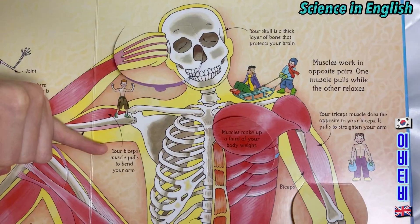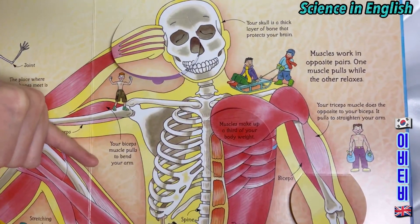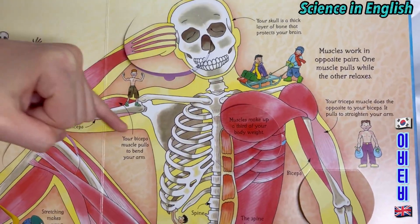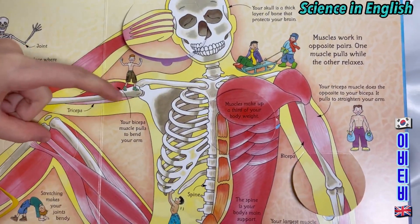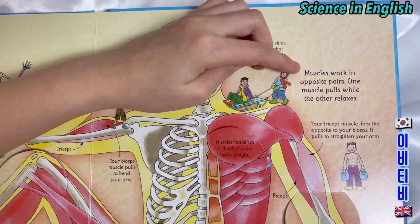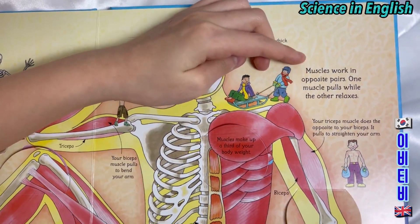Your biceps muscles pull your bones to bend your arm. And this is the triceps. Muscles work in opposite pairs — one muscle pulls while the other relaxes.